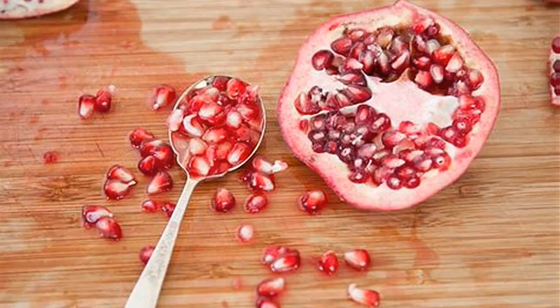A squished seed can spray highly staining juice several feet. After one of my first encounters juicing a pomegranate, I found juice drops ten feet from where I was juicing. Since then, I've gotten much better at it, with the help of a Google search and a little practice.